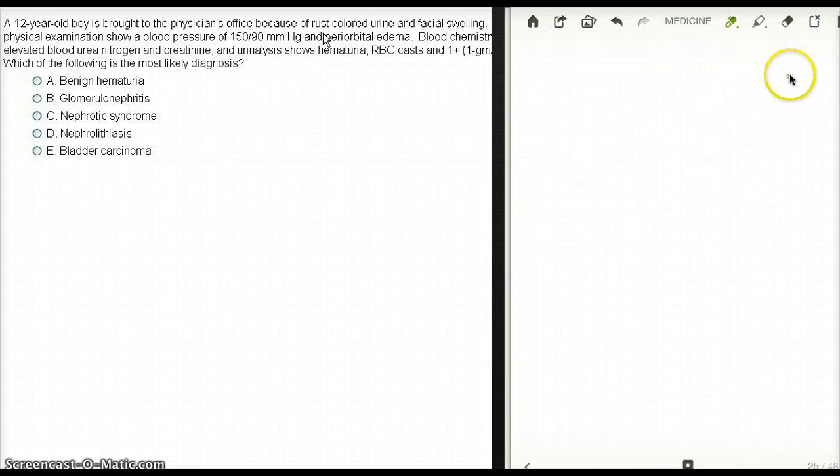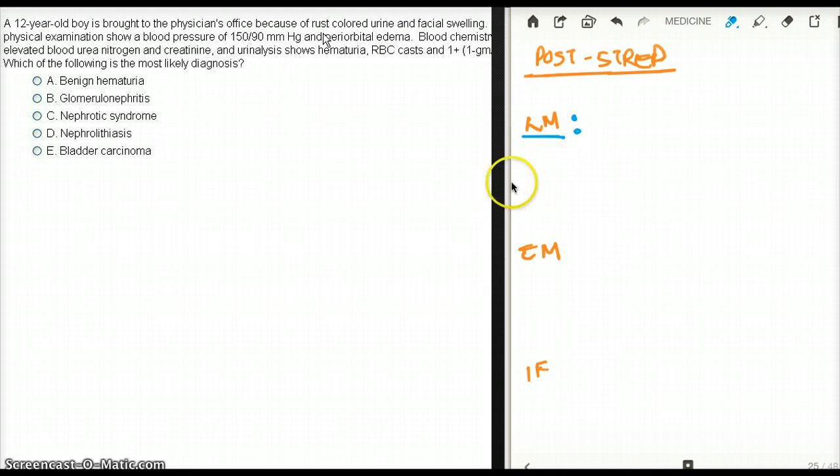Now let's talk about what we see in histology in post-streptococcal glomerulonephritis. The histology can be divided into three sections: light microscopy, electron microscopy, and immunofluorescence. With light microscopy, number one, we're going to see hypercellularity — and we see hypercellularity because of infiltration of neutrophils. Lots of neutrophils pack the glomerulus.